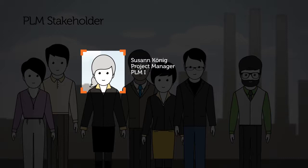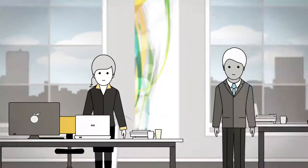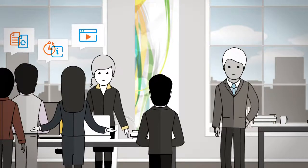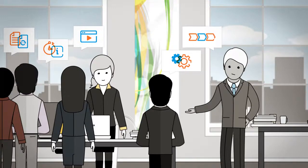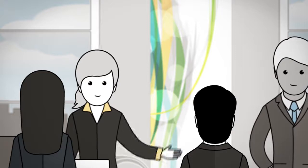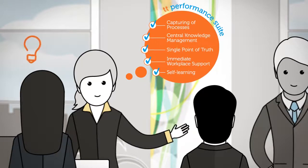Suzanne Koenig is a project manager in charge of PLM implementation. When it comes to ensuring that users are kept up to date at all times, she's well aware of the importance of having clean documentation and process descriptions, along with the setting up of a training and knowledge pool, and knows that she can count on the state-of-the-art TT Performance Suite components to achieve this.